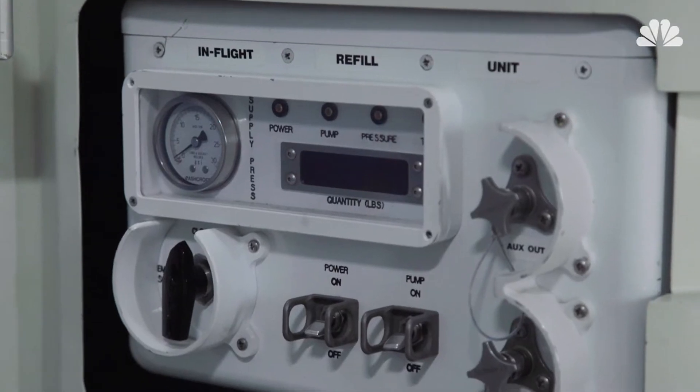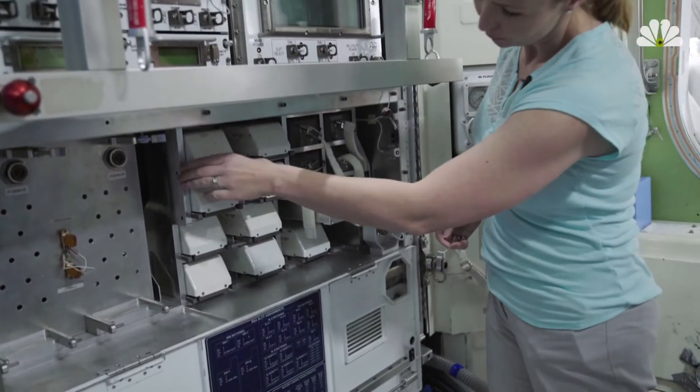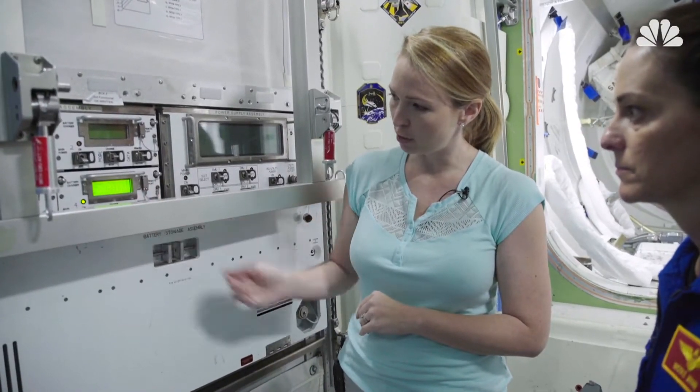The airlock breaks down into two sections: you've got the equipment lock and then right over here we've got the crew lock. In the equipment lock is where we keep our spacesuits, so it's very important that they come in here and get practice with everything. All this equipment is functional — it does power on and it lights up.